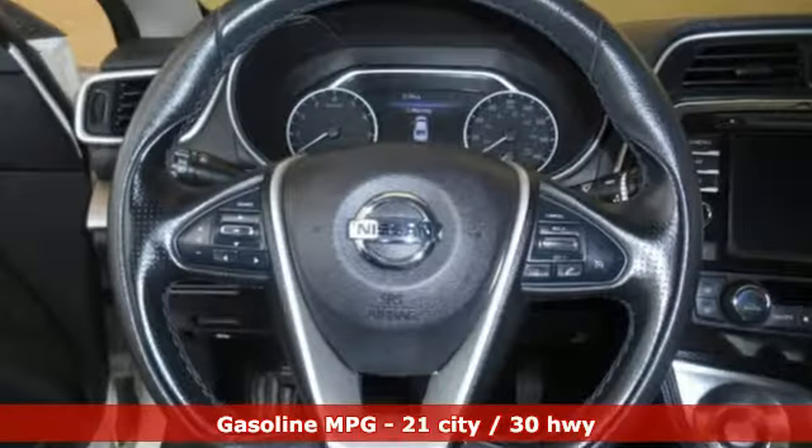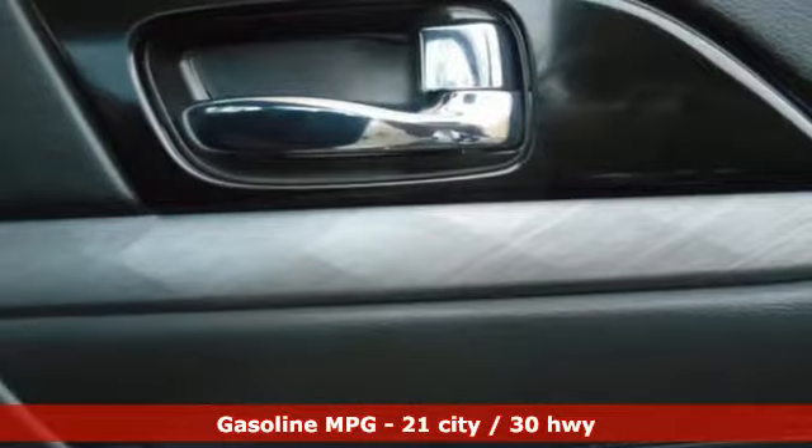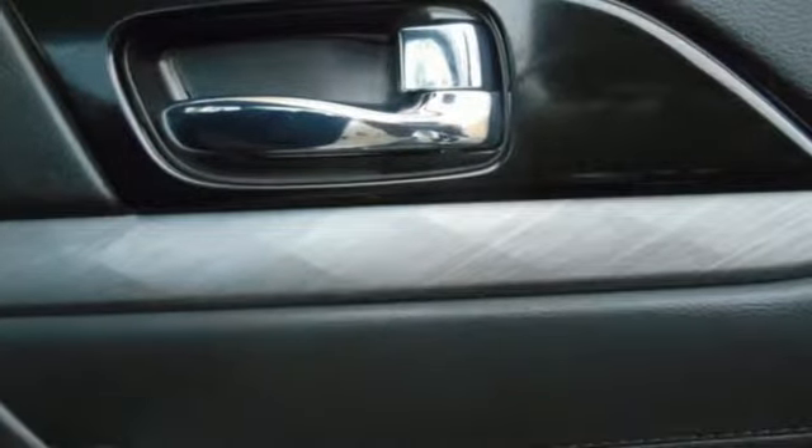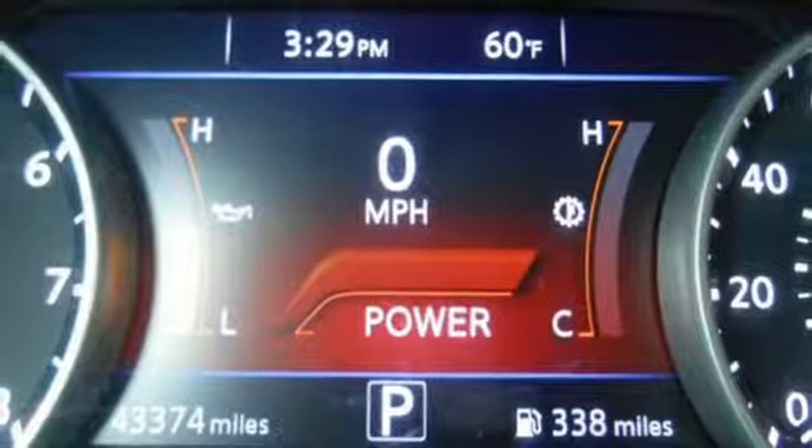And it comes with all the amenities you need: streaming audio, power heated mirrors, front heated leather bucket seats, rear parking sensors, remote engine start, and dual zone climate control.